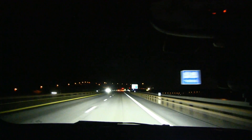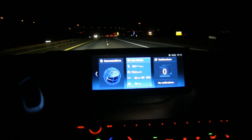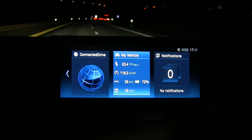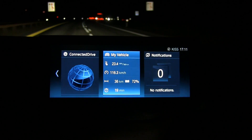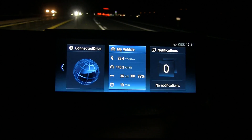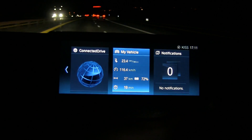We are heading back now. This is a fairly short run. Consumption is somewhat high — 235 watt per kilometer. We had headwind on the way there and tailwind on the way back. We'll see what the final result will be, but this is almost higher than expected.